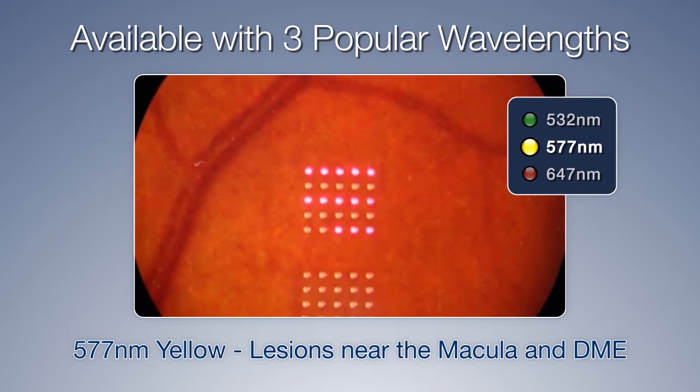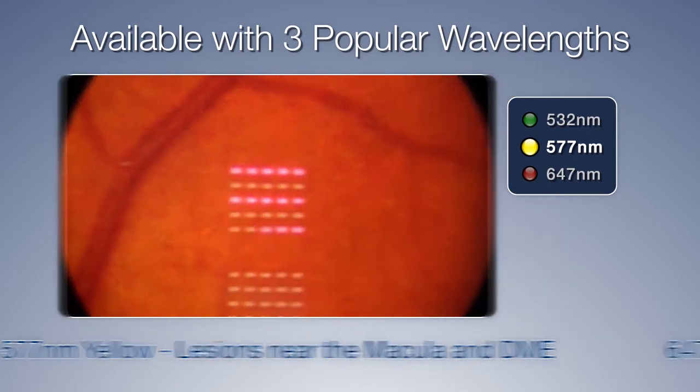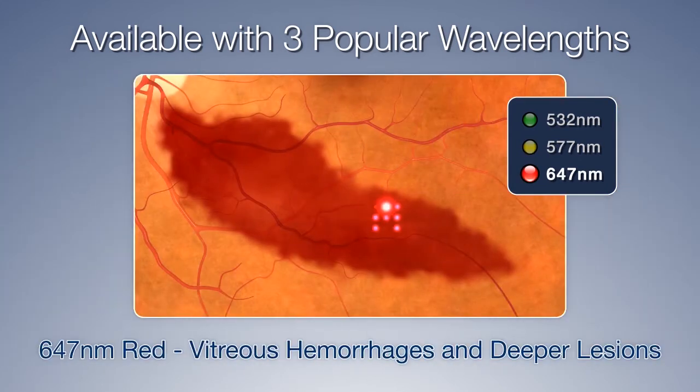meaning less pain, along with minimal lesion expansion. The 647-nanometer red is ideal for vitreous hemorrhages. This laser has Krypton's proven efficacy and can be used for the photocoagulation of deeper lesions.